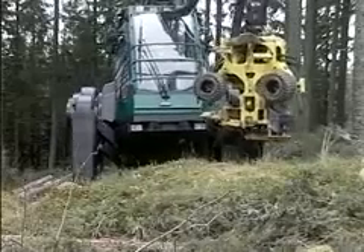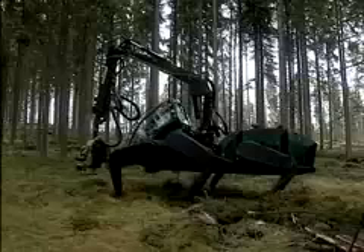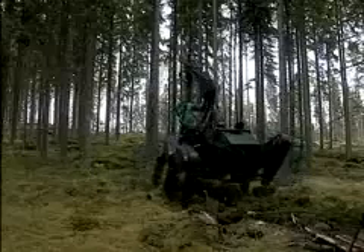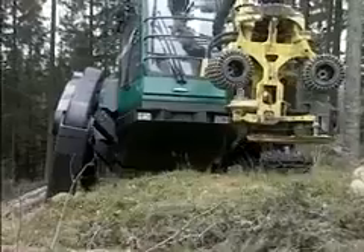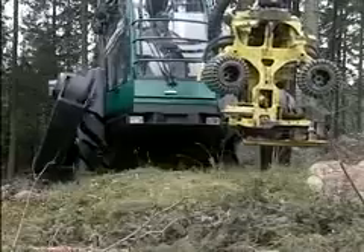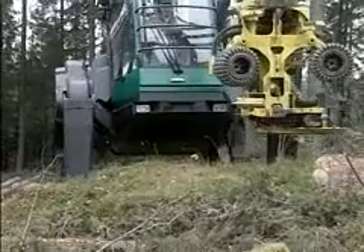There are many benefits to walking technology. A walking machine has the ability to move in all directions and to turn on the spot, forwards and backwards, sideways and diagonally. This versatility allows it to move into very confined spaces.